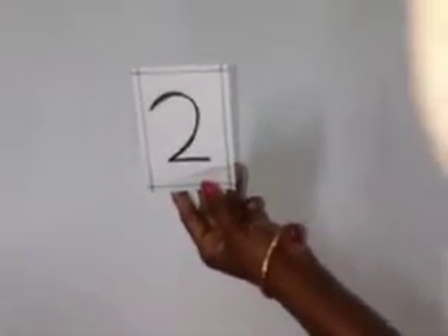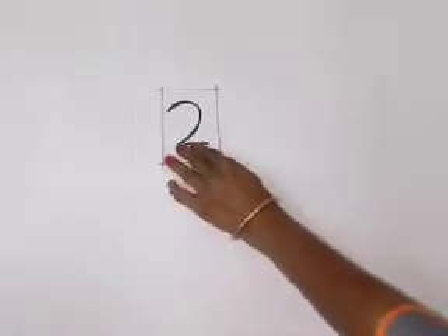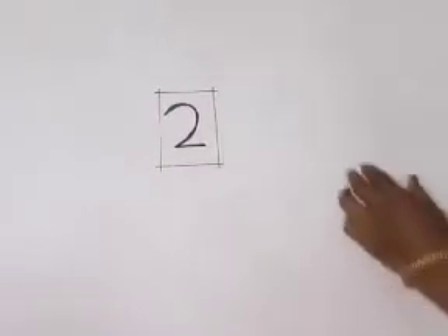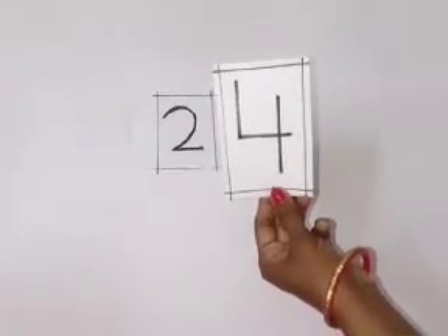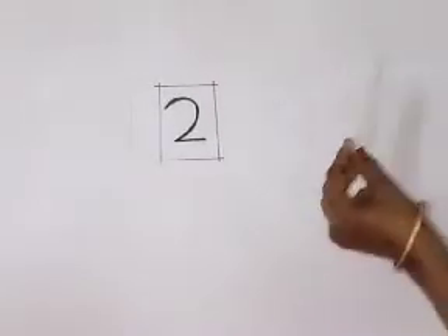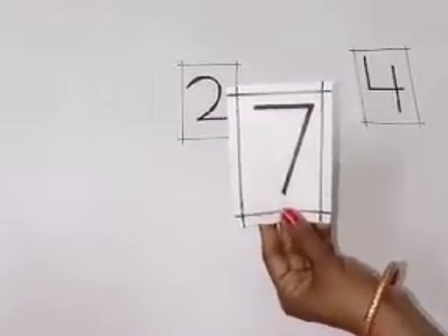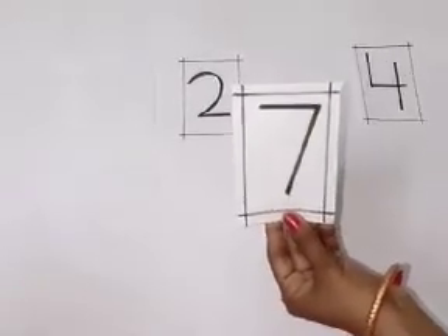Yes. Good job. This is number 2. Now, which number is this? Yes. Good job. This is number 4. Number 4. Which number is this? Tell me, children. Very good. This is number 7.